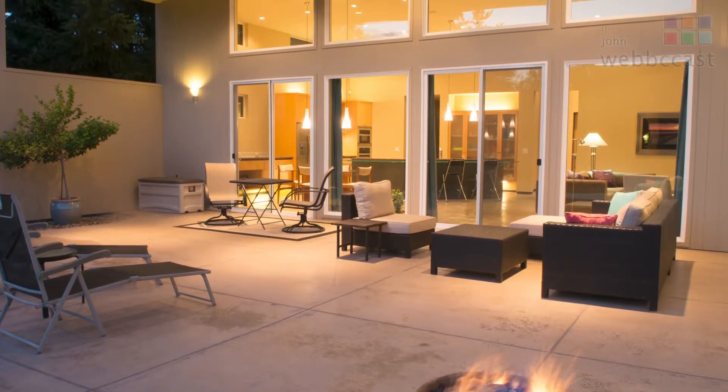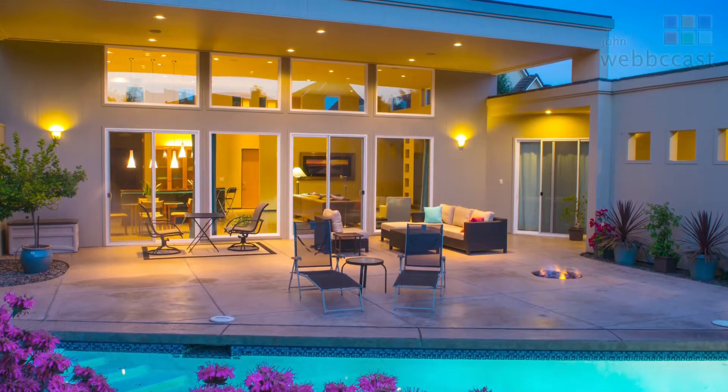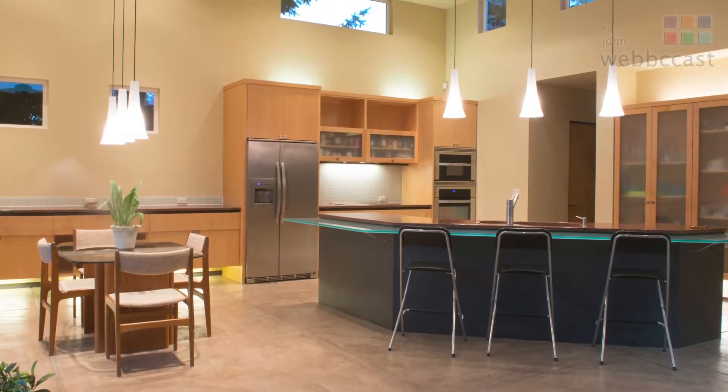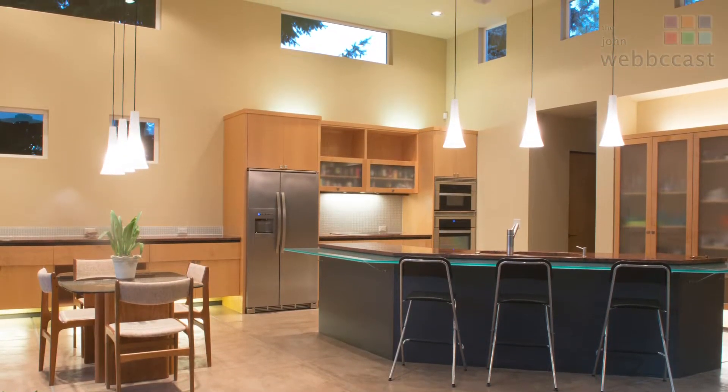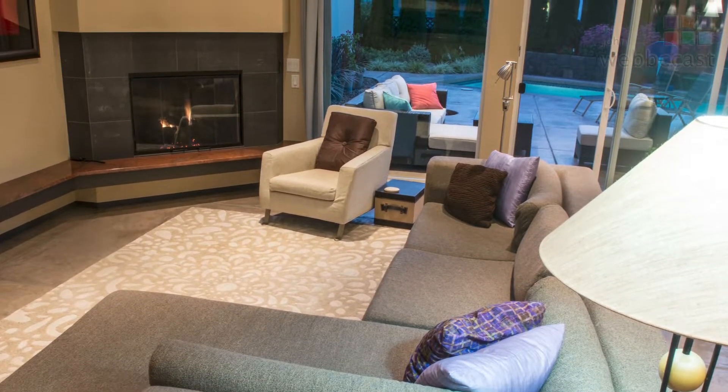So that is something that I just started designing into all the buildings when I went out on my own. When I was in the architecture and planning firm, we did it when we built homes up in Lake Tahoe and Park City, Utah. They're already in heat — it was a much colder climate.